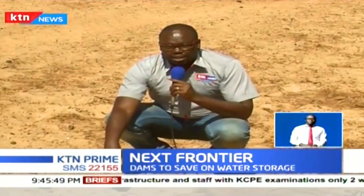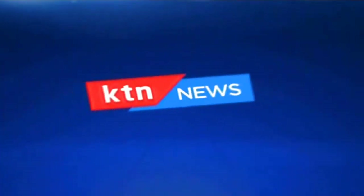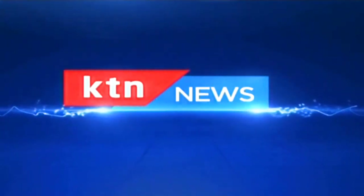Philip Kaitang for The Next Frontier. This is KTN News.